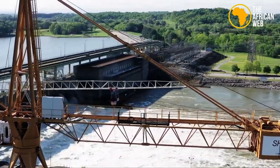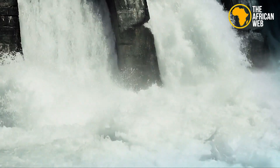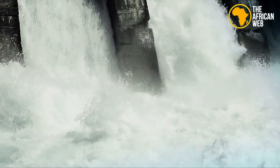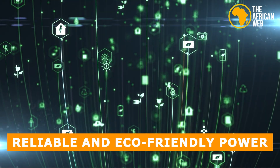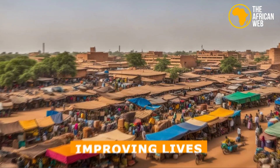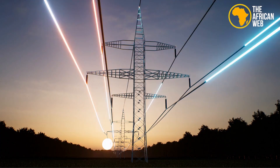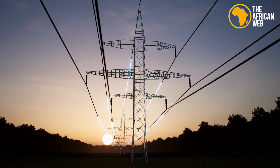The recent completion of the hydroelectric power station is a major achievement for Burkina Faso. This project will change the country's energy scene by providing reliable and eco-friendly power, boosting the economy and improving lives. The goal is to use Burkina Faso's water resources to create clean electricity and reduce reliance on fossil fuels.